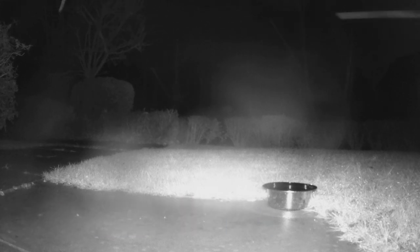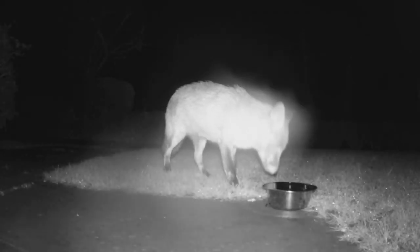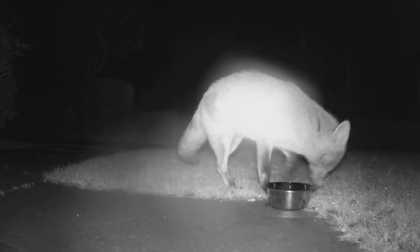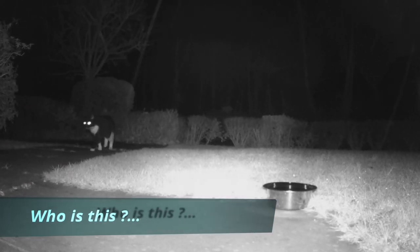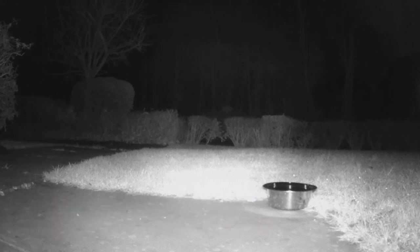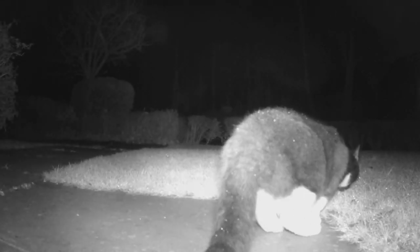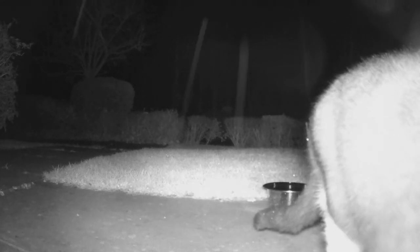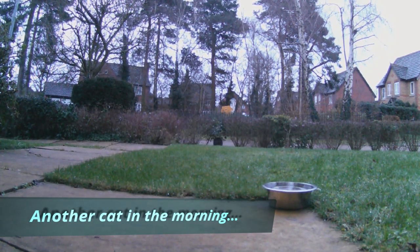Oh there goes Foxy again — she's still about. Then this one looks bigger — this is the early hours of the morning because all the street lights have gone out. And who's this? He's quite well covered — white legs — looks like a feline. He doesn't look ugly. Something's going on... Next morning in daylight, a different cat — and this one hasn't got white legs.